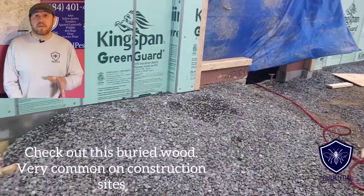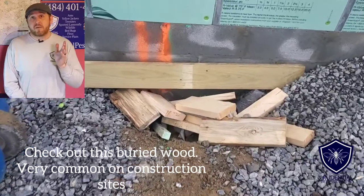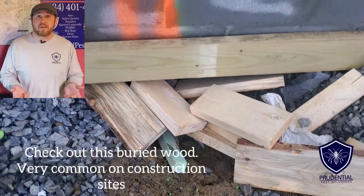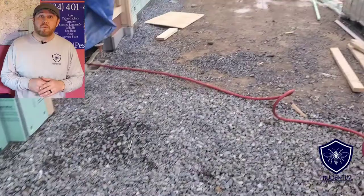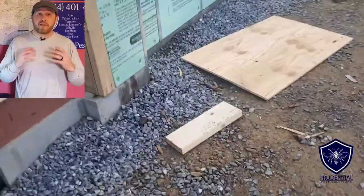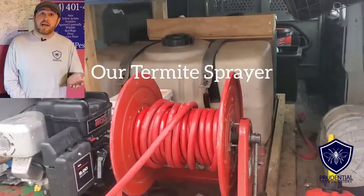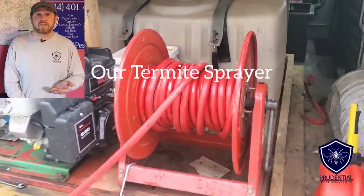One of the issues with pre-construction, besides all that piping and the large space, is that contractors — through no fault of their own — will have construction debris. A lot of times that wood and other debris gets shoved into holes or buried in the ground and recovered, which creates a termite haven. So we're going to treat the inside and outside of the property before the slab goes down and before construction is complete to ensure the building is protected for years to come.